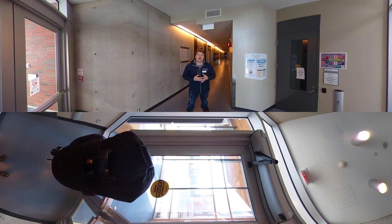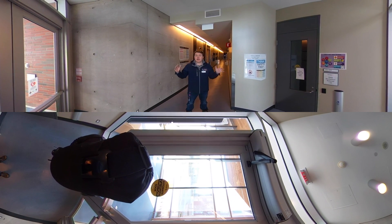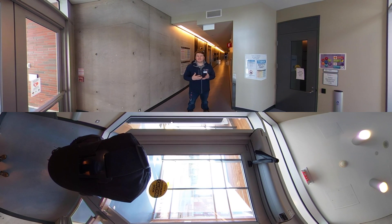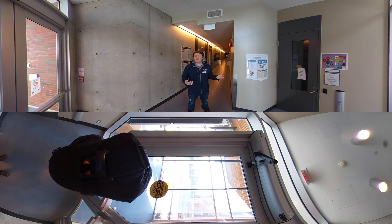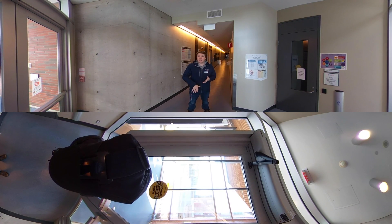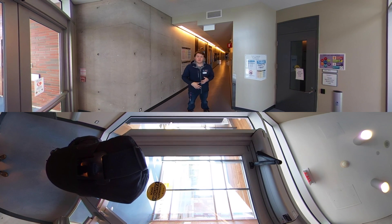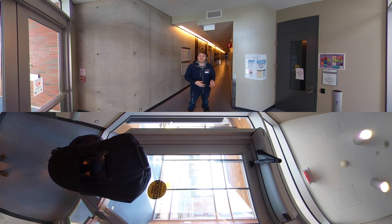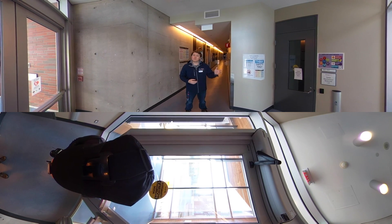Welcome to the engineering building. All this building is, is laboratories — laboratories for engineering students only. You can go in and out, but there's no real reason to if you're not an engineering student. Your labs will only be in here. Your classes might be in the science building or the business building — the building's name doesn't really have any bearing on where you're going to be for classes.